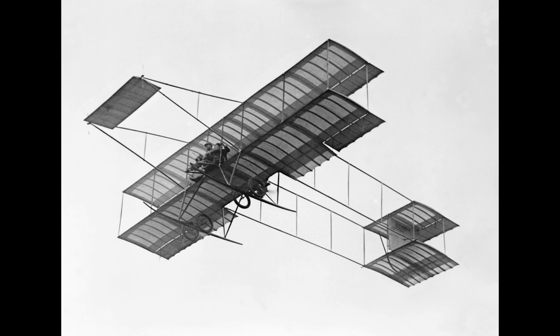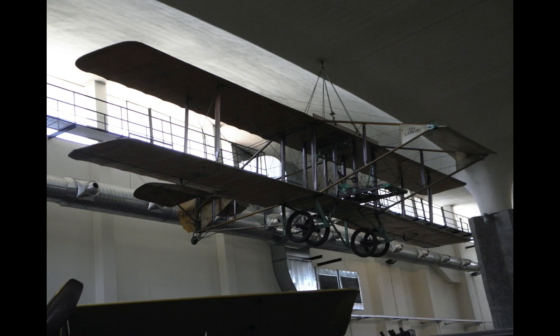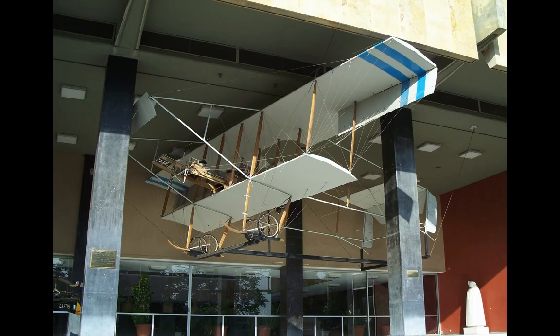As far as I can tell, no original Farman 3s exist. However, a flying replica is exhibited at the Leonardo da Vinci National Museum of Science and Technology in Milan, Italy. A second specimen is exhibited at the Militaar Historicus Museum Flugplatz in Berlin, Germany. A non-flying model of the first Greek Militaire Rapide, named Daedalos, hangs outside the War Museum in Athens.